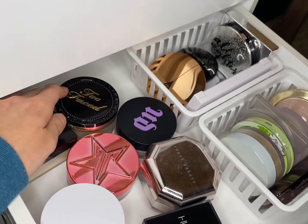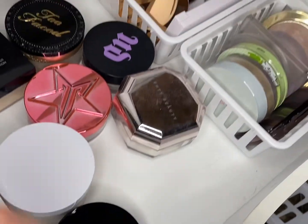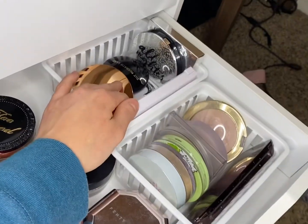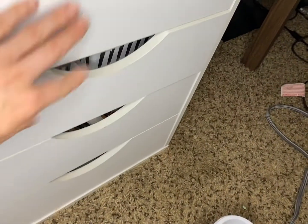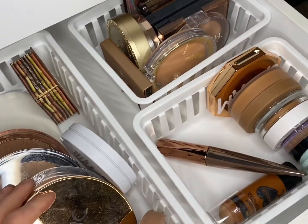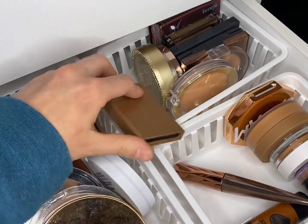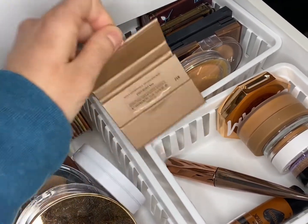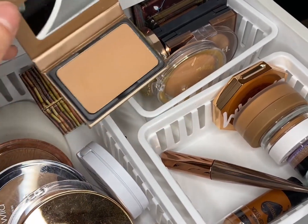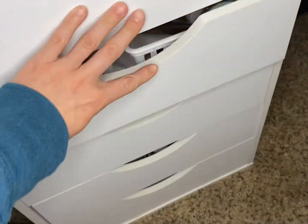For setting powders, I think we're going to use the Huda Beauty setting powder. I did leave out a finishing powder so we won't touch finishing powders this week. For bronzer, I don't want to use a cream bronzer, so let's use our BoxyCharm one — the Viseart bronzer that we just bought. Going with the Viseart.